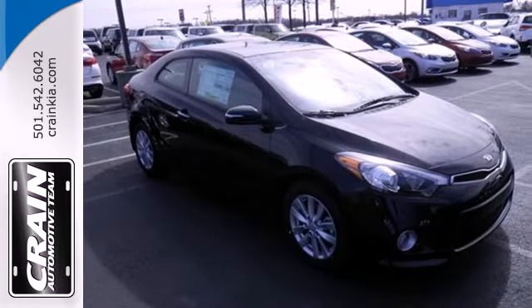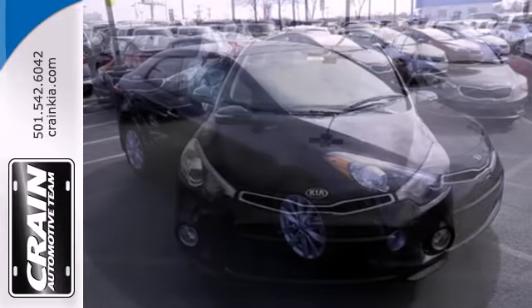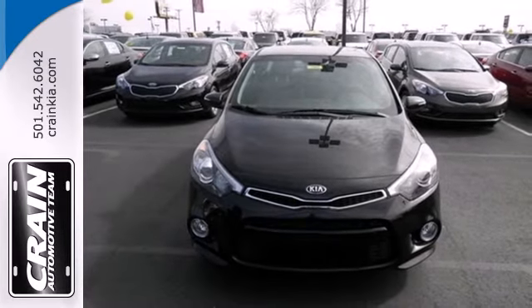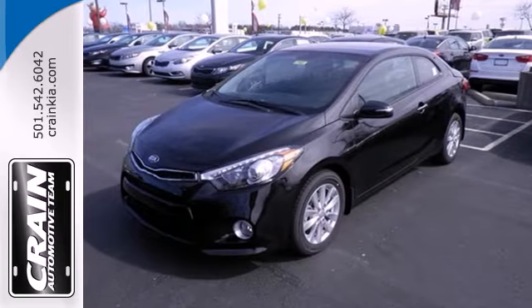It has a tire pressure monitor, heated mirrors and remote keyless entry. The fog lights, stability control and multiple airbags will ensure a safe drive. Drive this Kia Forte Coupe today!